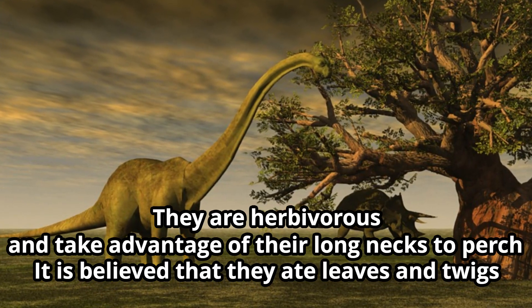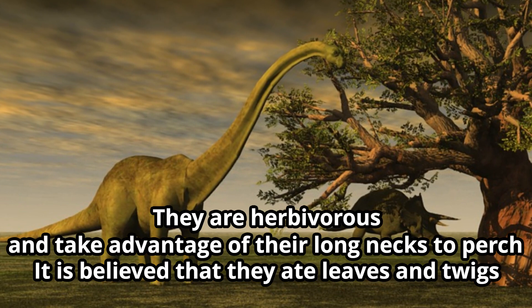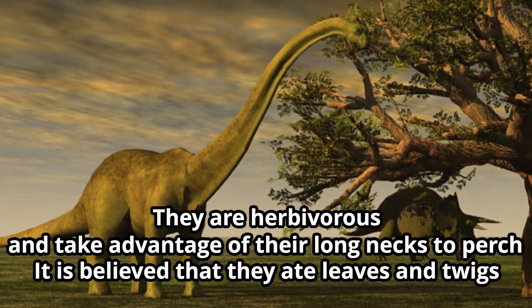They are herbivorous and take advantage of their long necks to perch. It is believed that they ate leaves and twigs.